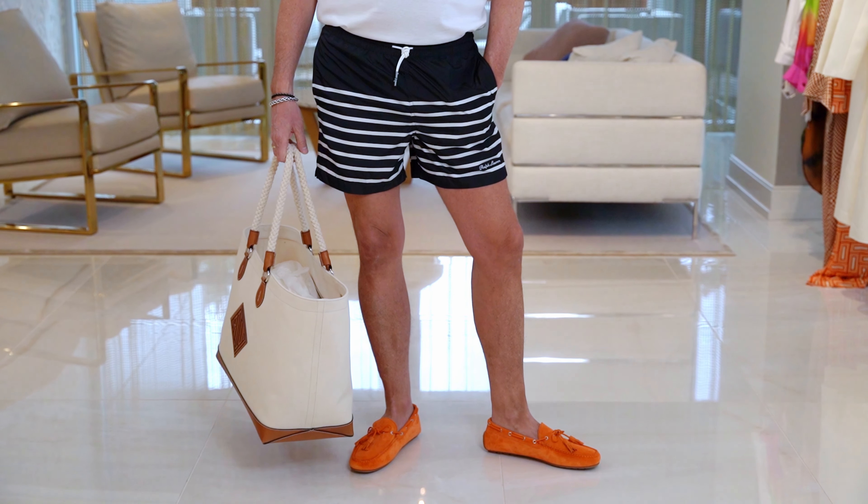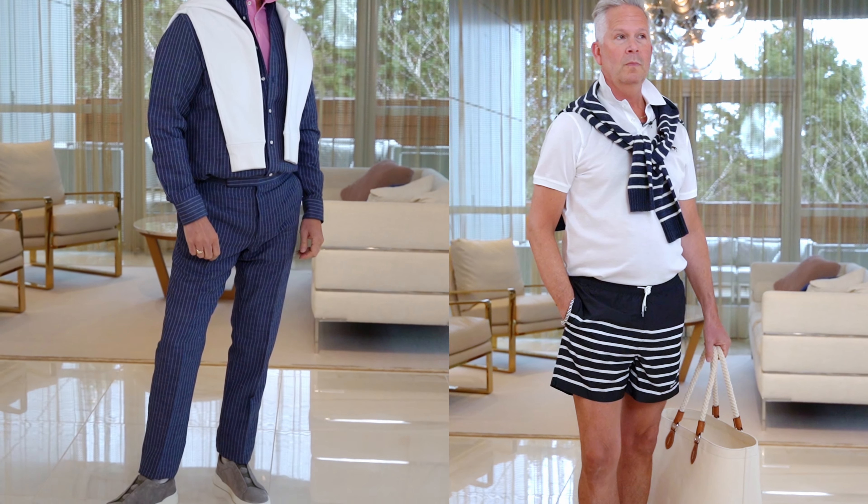Aren't these shoes fun? Thank you so much — I loved doing this special edition of Blair Time. It was fun being the model, and this is one of my favorite brands. Come in and check out our collection of Ralph Lauren Purple Label.